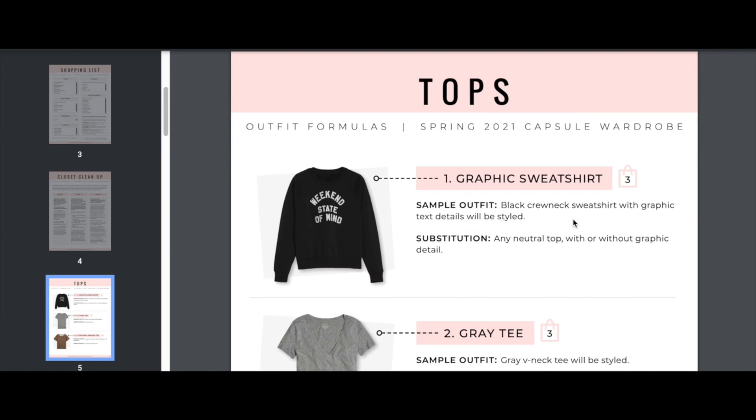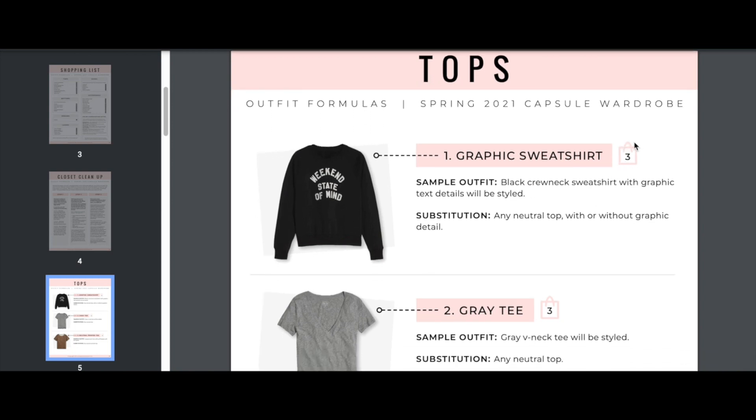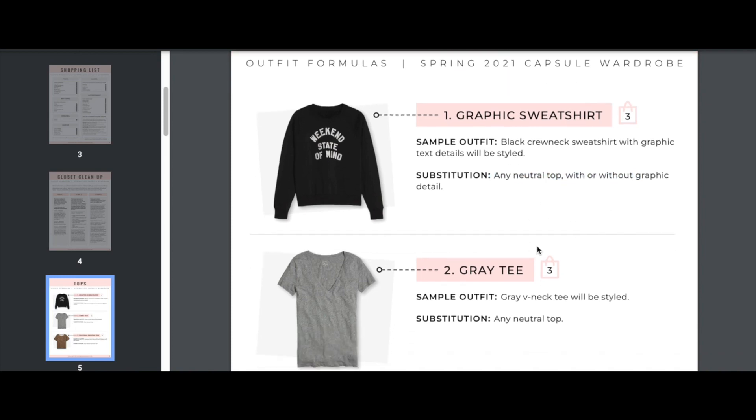Scrolling deeper into the list, we get more granularity with all the details about the pieces you'll be purchasing. For instance, we have a graphic t-shirt this time around — this piece is used three times. In the sample outfit we're using a graphic sweatshirt with 'Weekend State of Mind' on the front, but you're welcome to use any graphic sweatshirt or substitute any neutral top with or without a graphic detail.